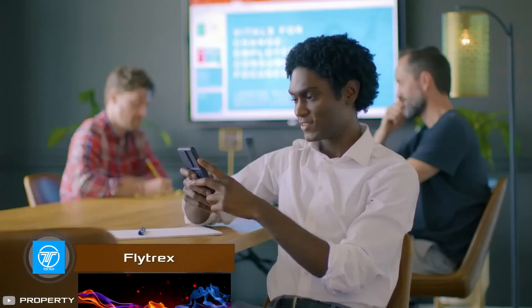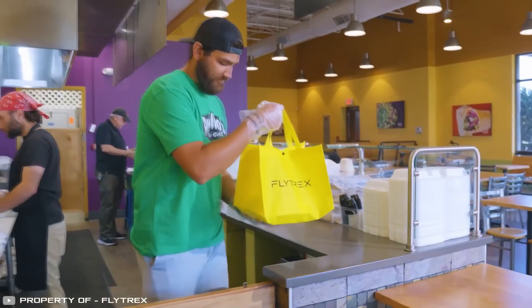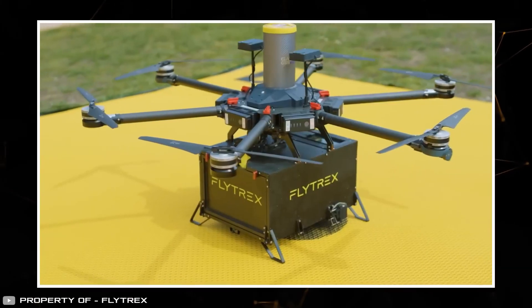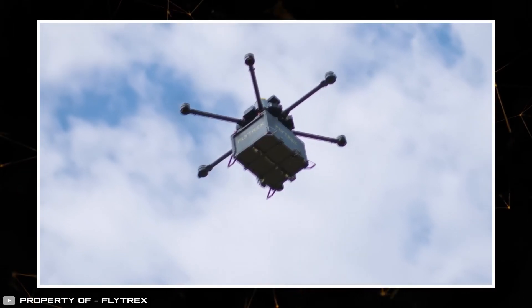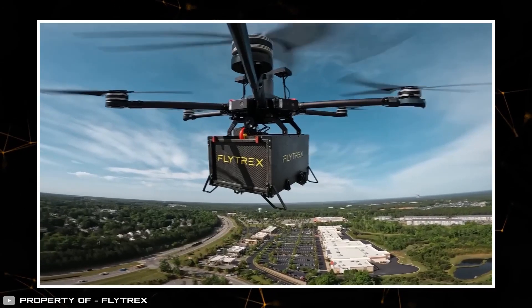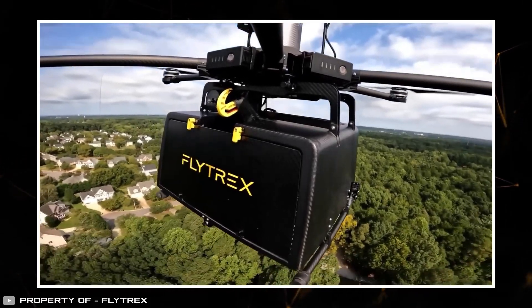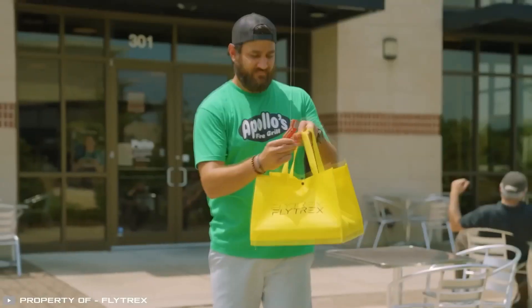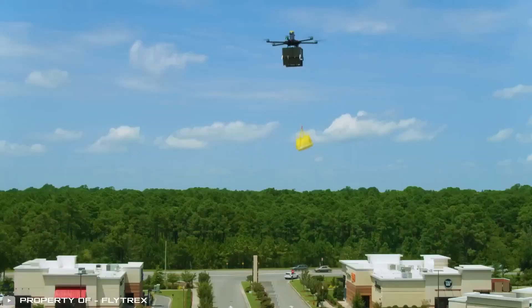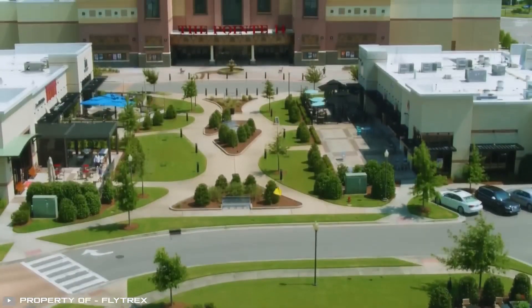Israeli company Flytrex promises food delivery from any restaurant in just 5 minutes. Drones act as delivery agents controlled by a patented platform and machine learning algorithms. Customers place orders through a special application, restaurant staff load the drone with the ordered items or food, and the drone delivers the package and drops it off in the backyard.